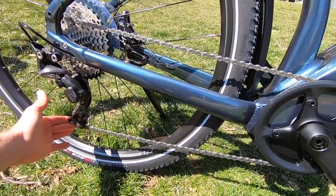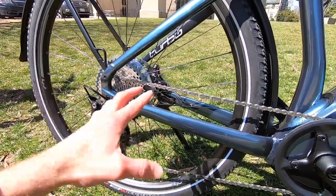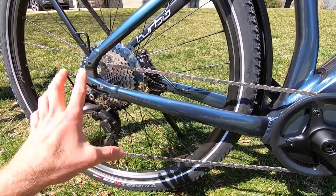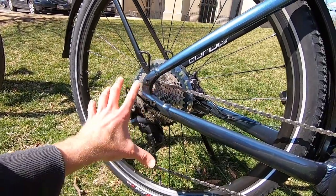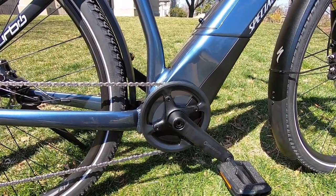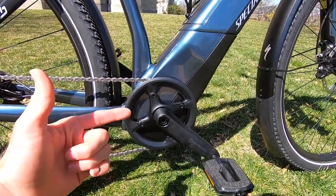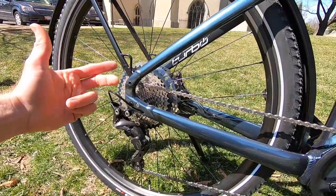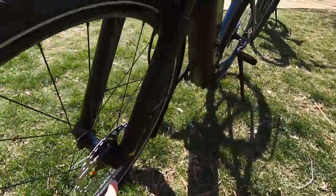With the XT derailleur there's the Shadow Plus clutch — that little gray lever. In the up position it's tight, so the chain won't bounce around as much. You'd normally see this on mountain bikes, but even on-road at higher speeds there's more rattling, so I love that they included it. The Vado 4.0 also had that clutch but it was just Shimano Deore, not XT. In the down position you can shift gears and do maintenance more easily. The chain ring is 48 tooth versus 40 on the Vado 4.0 — a larger ring that slows your cadence and helps you hit and maintain higher speeds.